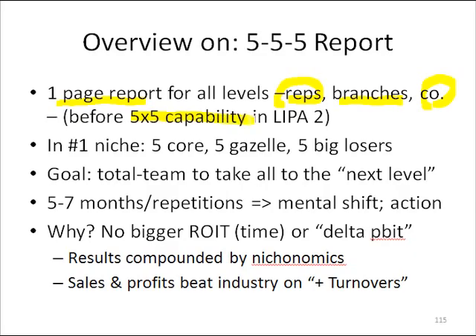You'll see in LIPA2 a 5x5 capability report that comes out every week if you want to, but typically once a month.